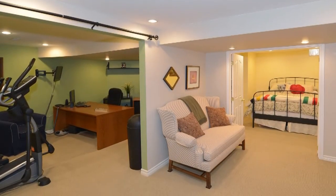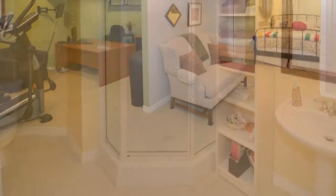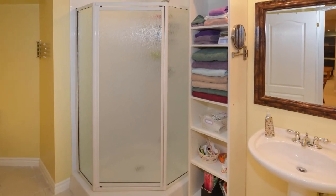The basement is finished and offers a rec room with a 42-inch high-definition TV, a bedroom, an office, and a 3-piece bathroom.